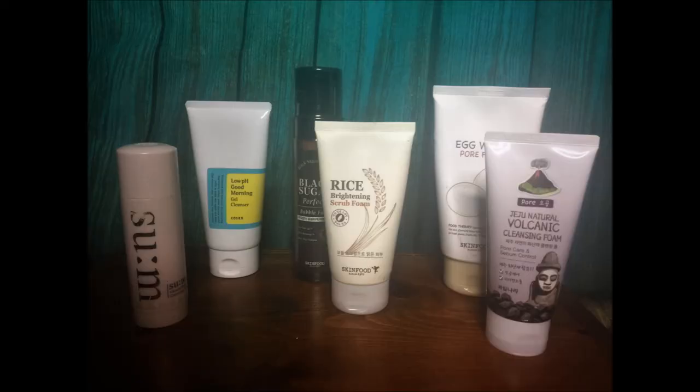Here's the breakdown: oil cleanse, foam cleanse, exfoliate if you're going to. Then use your toner to hydrate and rebalance your pH as quickly as possible. Then essence, serums and ampoules, sheet mask, night cream or lotion. In the morning, sunscreen. Also sleeping packs and regular masks if applicable.